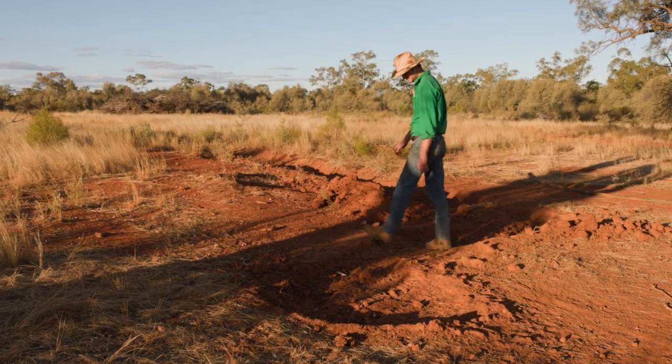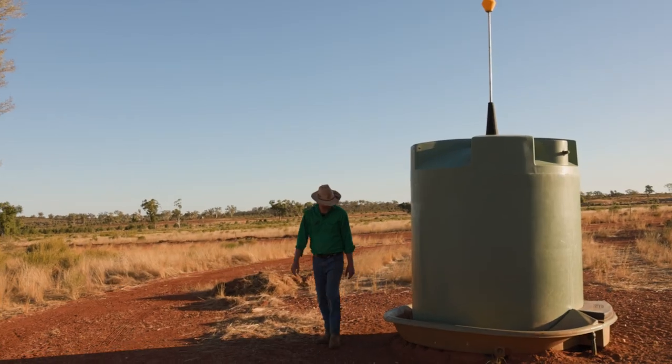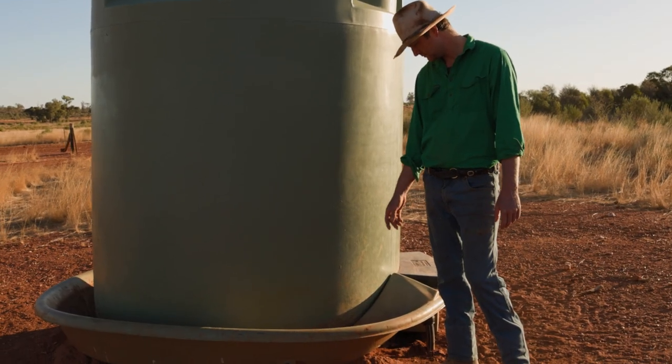Feral pigs aren't just impacting landholders' enterprises — there are parasites and a number of different diseases out there: leptospirosis, brucellosis, Japanese encephalitis. If we get FMD come into the country, we know that these animals are going to be a key part in distributing it around into livestock, so we want to make sure we've done everything within our power working with landholders. At worst case scenario, if FMD comes to our shores, there's going to be a minimal impact on our enterprise.